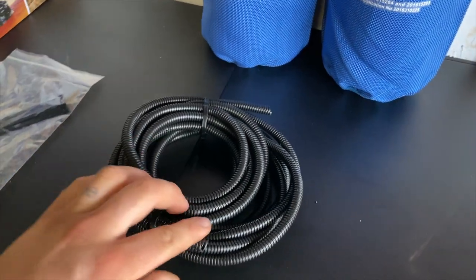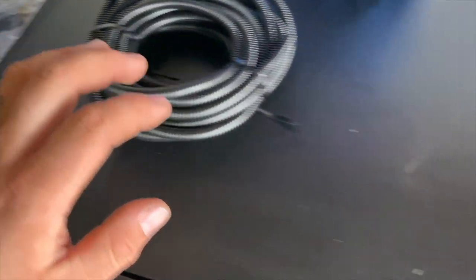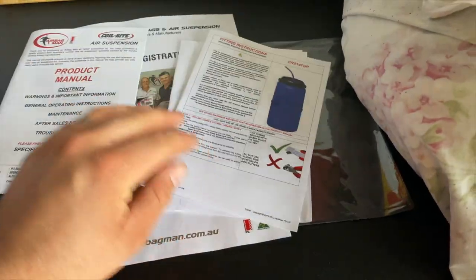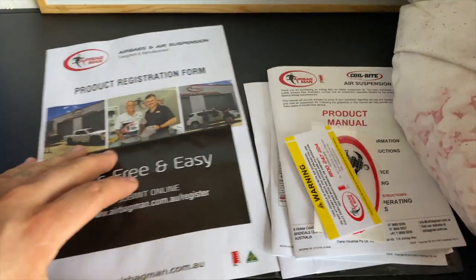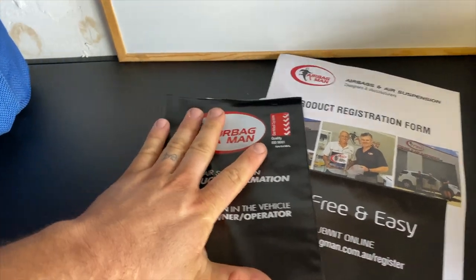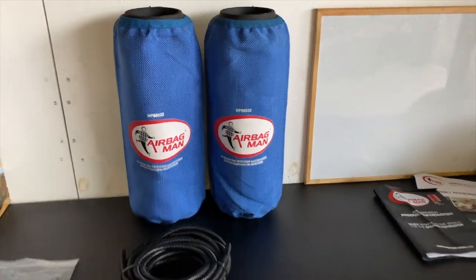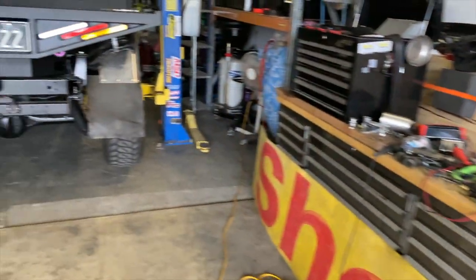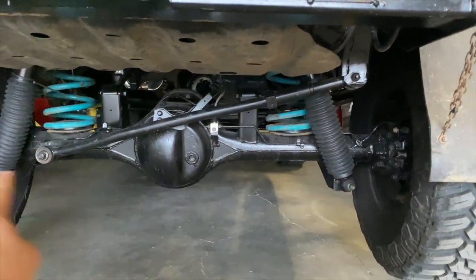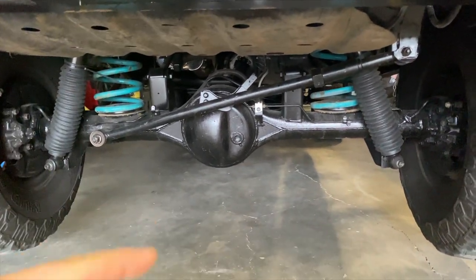That's actually the kit there. It comes with all of the line already in the sheeting, all the fittings, zip ties and all that stuff. Also the product manual, fitting guide, all that stuff. Registration. And the best part I liked - it comes with a little book to actually put in the glove box with the owner's manual. Next I have to pull the lower suspension shocks off and allow the diff to drop down a little bit.